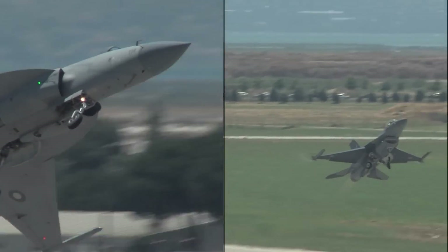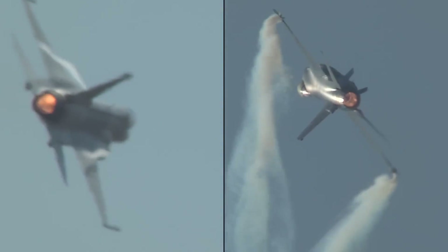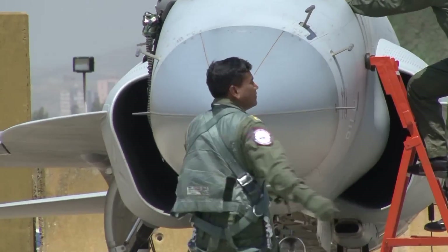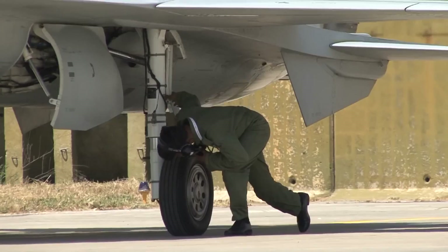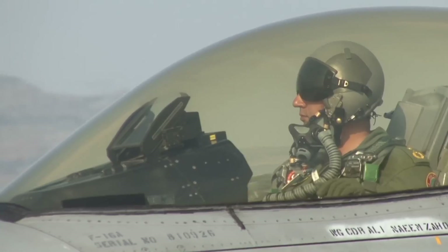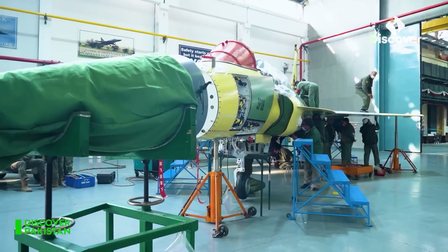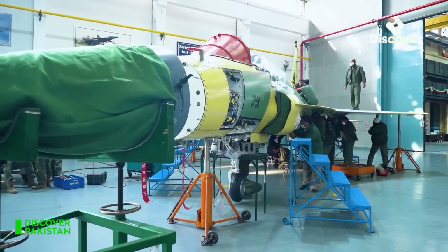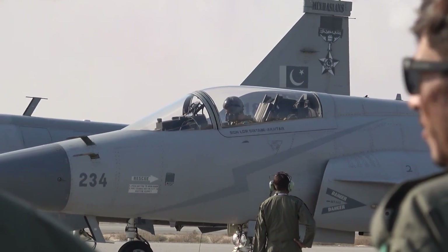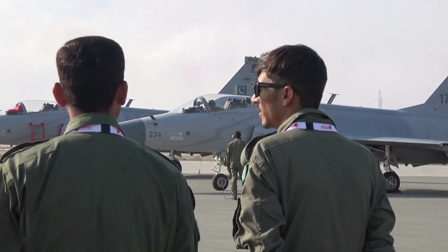This video explores the JF-17 crafted in China and the F-16 fighter jet from the USA. Despite geopolitical differences, these aircraft share similarities, such as employing single engines and exhibiting comparable functionalities. The JF-17 Thunder is a lightweight single-engine, multi-role combat aircraft developed collaboratively by China and Pakistan to meet the demands of contemporary air warfare. It has become a significant asset for the Pakistan Air Force and has gained international attention for its cost-effectiveness and operational prowess.